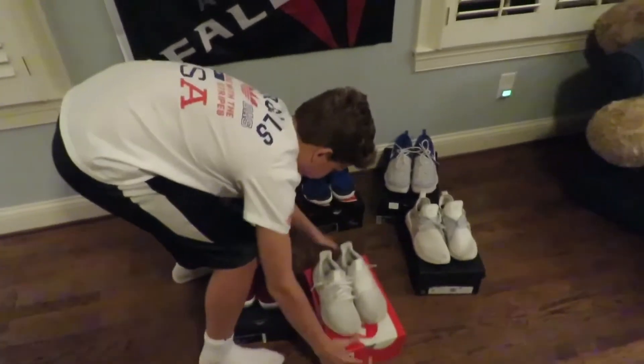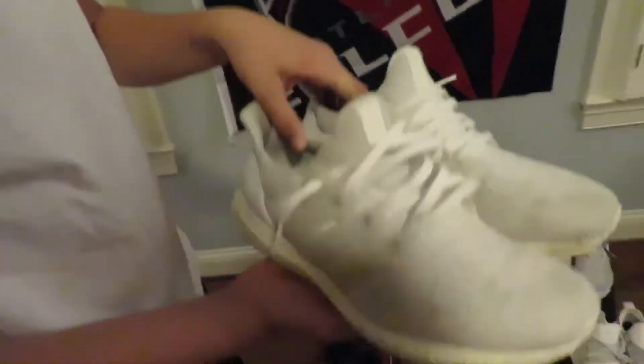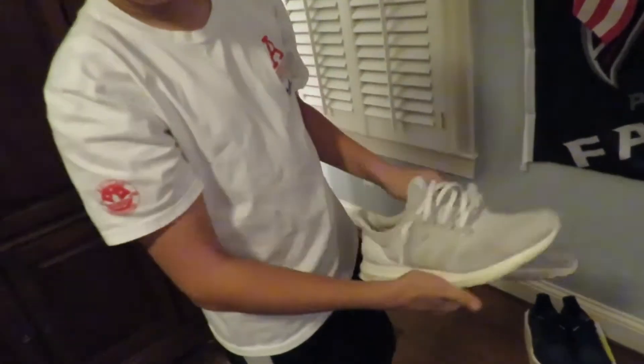Next I have my Ultra Boost 3.0's, all white. I really love these — probably my favorite pair of shoes right now. Great condition, smell good. Got the crep pills in them.